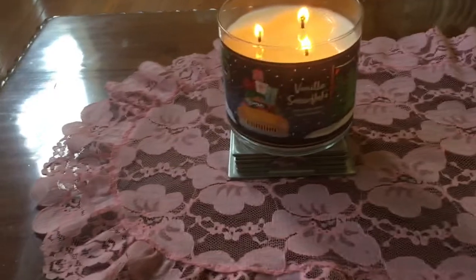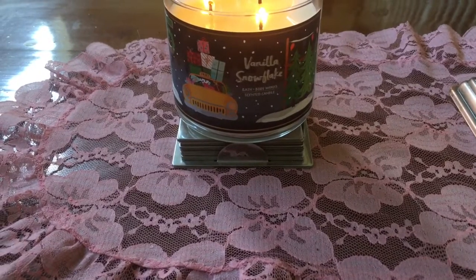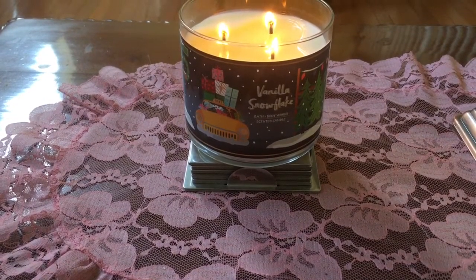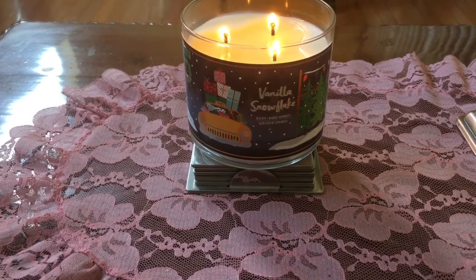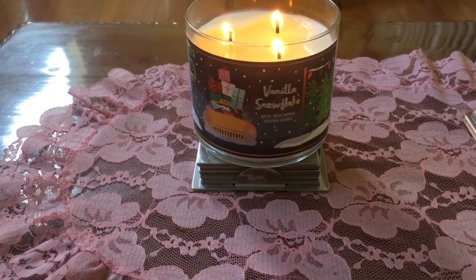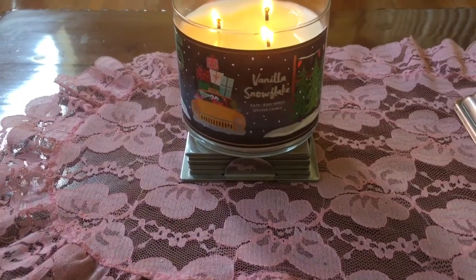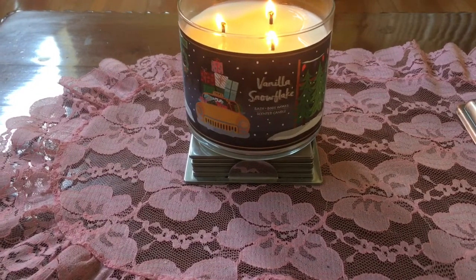They have captured that to a T in this candle. This is one of those candles where, if you love it, every year you're like, oh my God, are they going to bring Vanilla Snowflake out? Because they wait until the very last minute — this candle came out just in time for Black Friday. There's no fuss, no muss, they're not telling you anything extra, it's just out. And if you want it, here it is. They hit us with all of these vanilla candles at the last minute, and I love these vanilla candles.